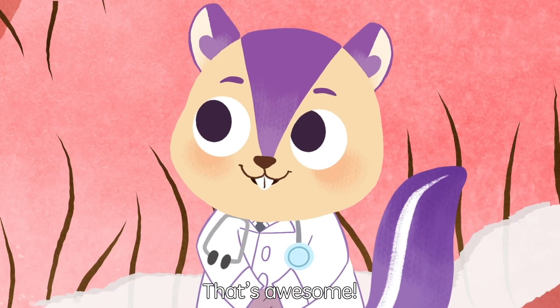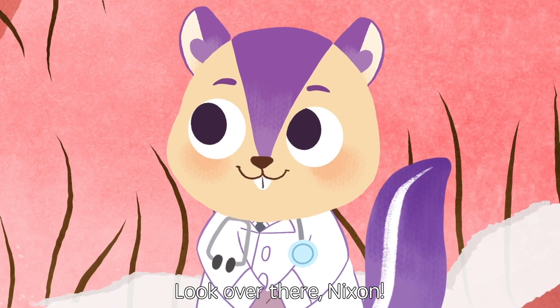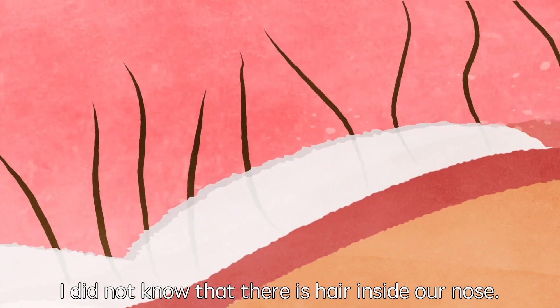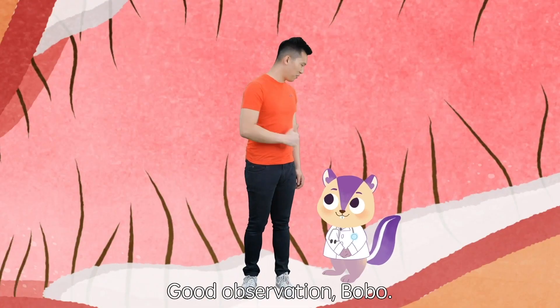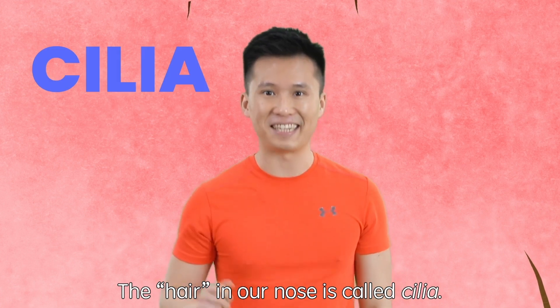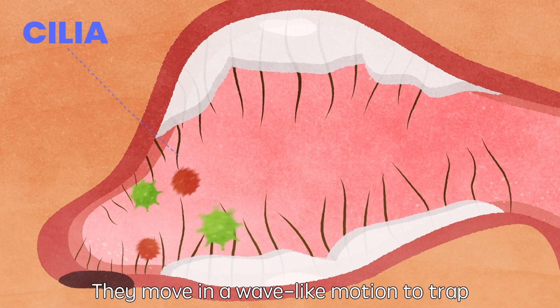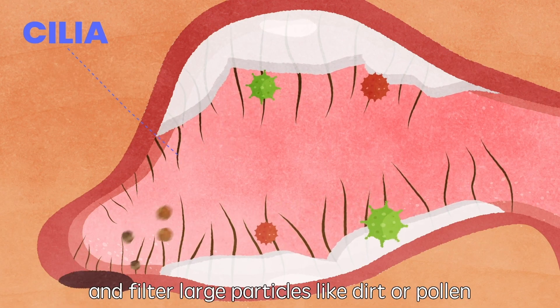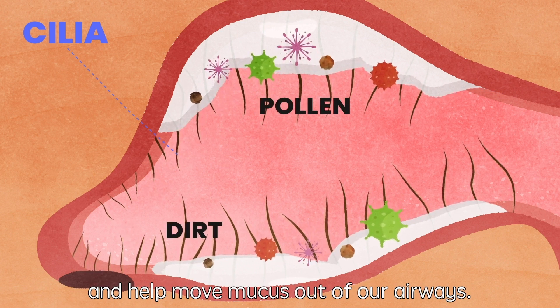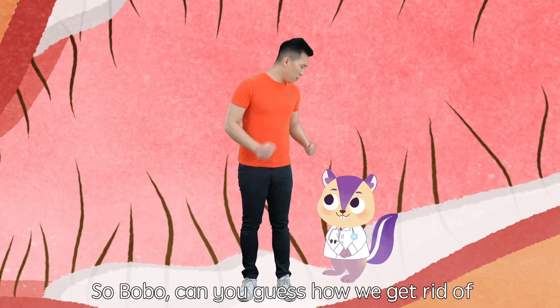That's awesome! Look over there, Nixon. How about those hairs there? I did not know that there is hair inside our nose. Good observation, Bobo. The hair in our nose is called cilia. They move in a wave-like motion to trap and filter large particles like dirt or pollen, and help move mucus out of the airways.